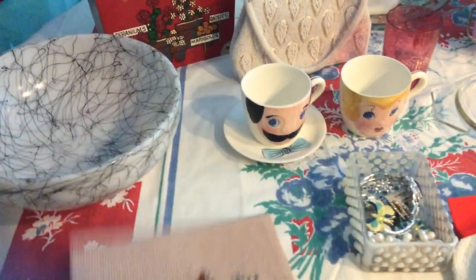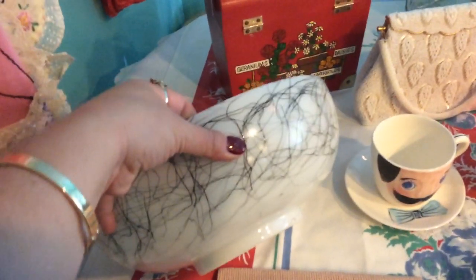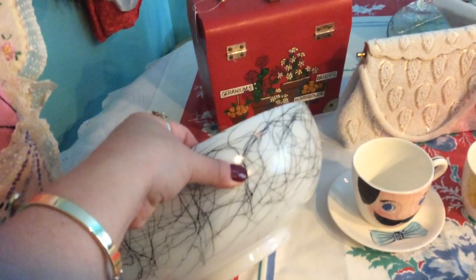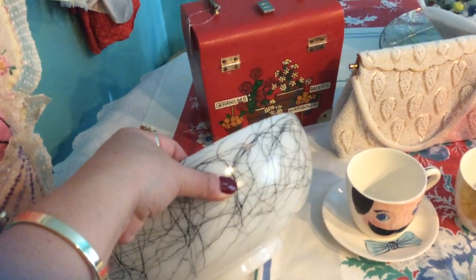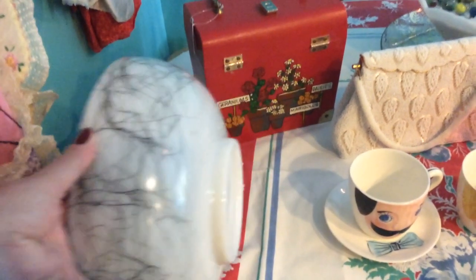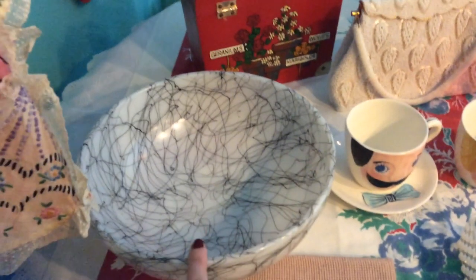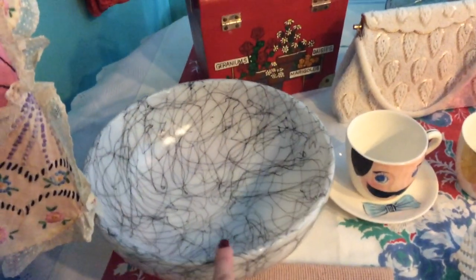I found this bowl at the consignment shop we have here in town. It's a Hazel Atlas drizzle bowl — it reminds me of the cups and saucers I got a couple haul videos ago. I paid five dollars for the bowl. It's a nice size and there are no chips or anything on it, and I actually think I might use this for Halloween decor because it has the black and white.